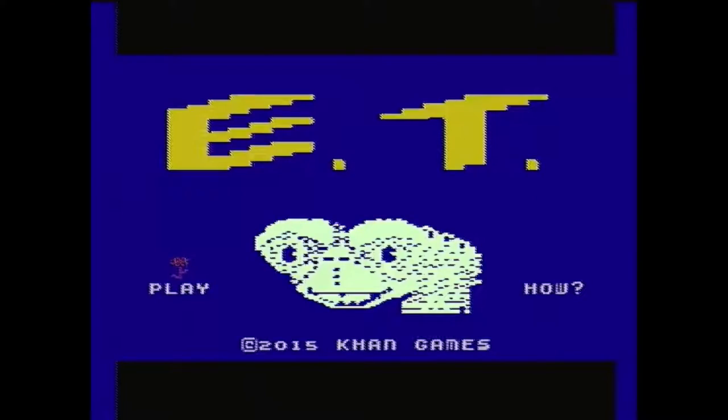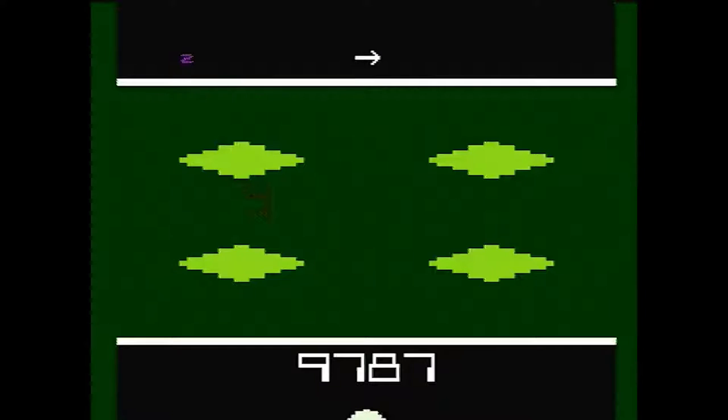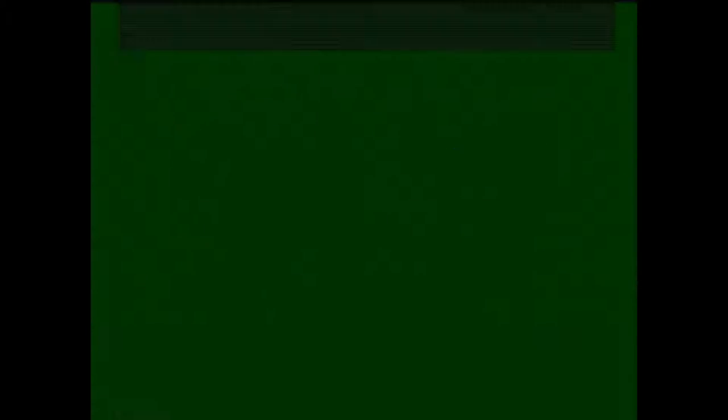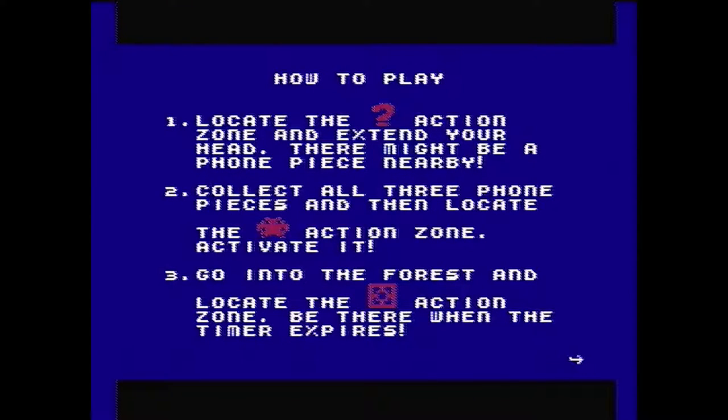The second game is another one of infamy — E.T. on Atari, except this time on NES. The game is most well known for how bad it is, and while it definitely doesn't have the same classic gameplay of something like Pac-Man or Frogger, its history and development make it so culturally important and iconic. This version, however, has an option on the title screen that explains how to play the game, something very lacking in the original. How neat is that?